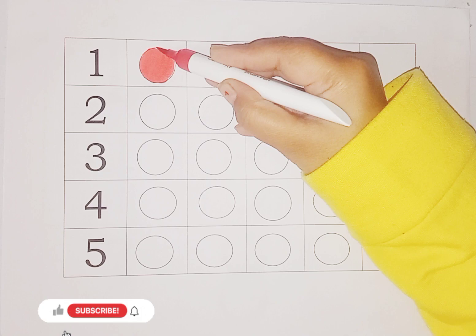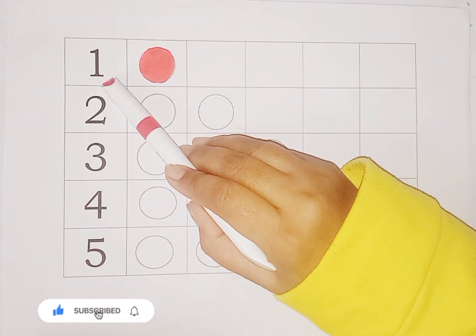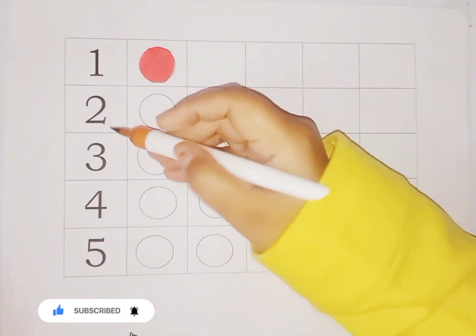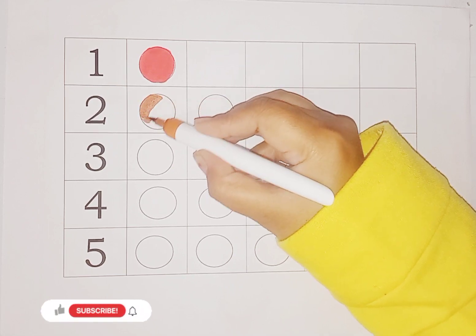Here is one circle, so we do red color in one circle. This is red color and number is one. This is brown color, kids, and number is two. So we do color in two circles.